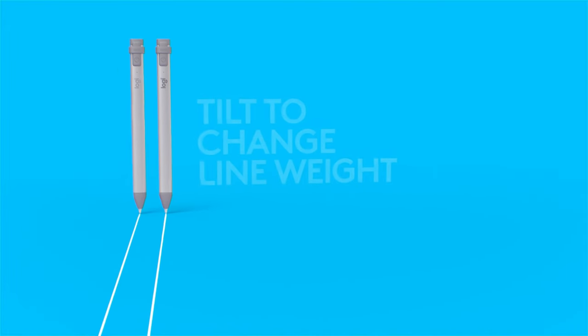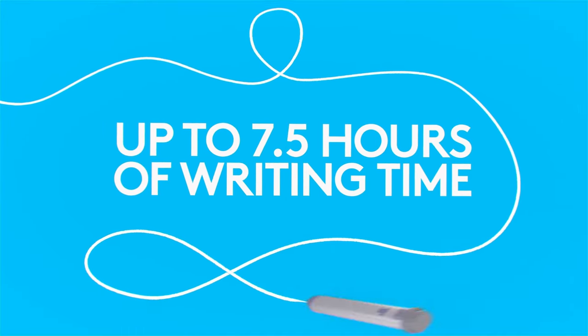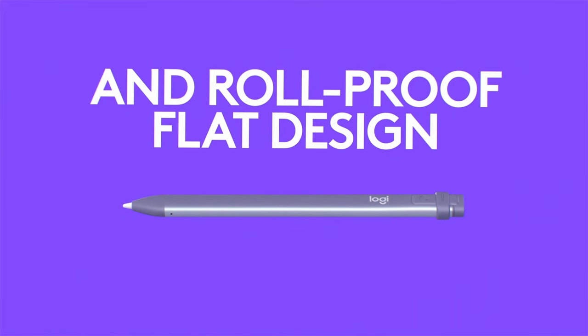Plus, with instant connectivity, there's no need for complex pairing processes — just turn on and start creating. Unlock your full creative potential with the Logitech Crayon Digital Pencil.